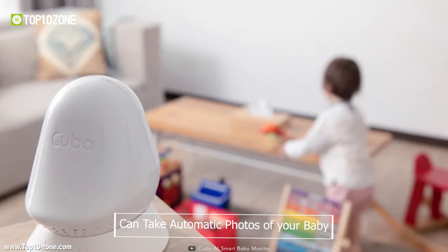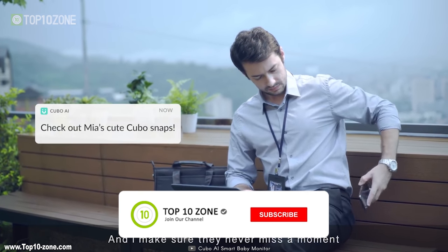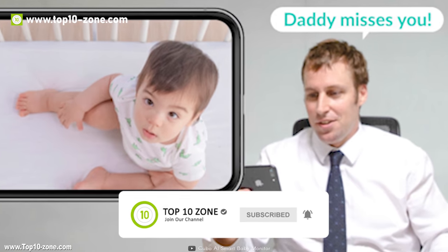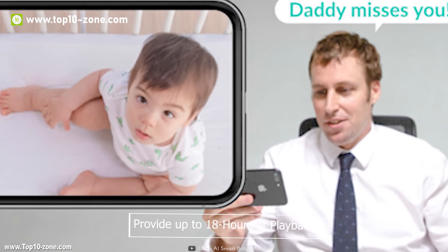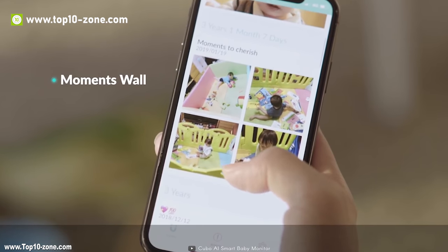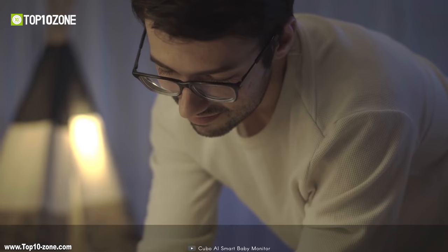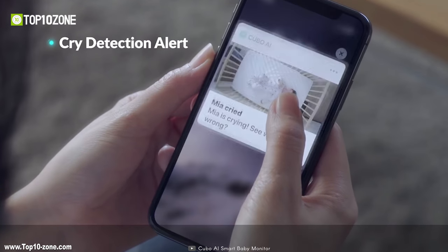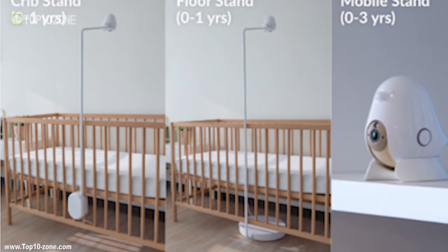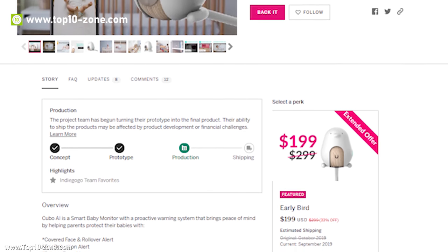Cubo AI can take automatic photos of your baby and send them to your devices so that you can enjoy every moment of your baby even if you are far from home. This device can provide up to 18 hours of playback so that you can monitor your child uninterrupted. Cubo AI is a must-have monitor for every parent to keep their baby safe from harm within the home. Cubo AI is currently going through its crowdfunding campaign on Indiegogo.